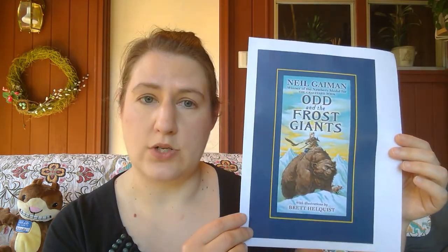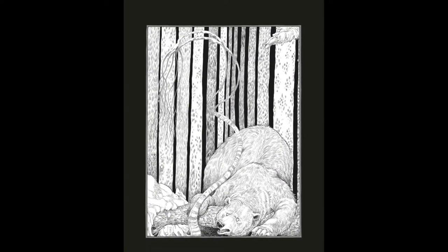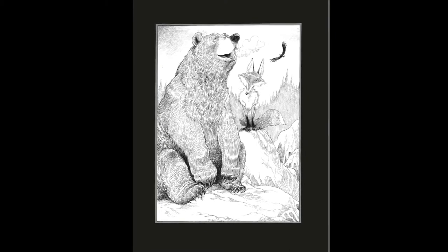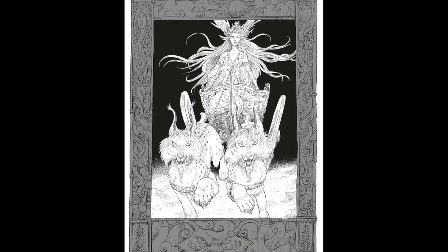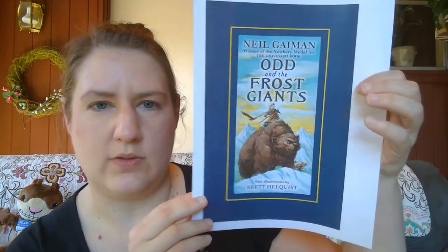Next is a book called 'Odd and the Frost Giants' by Neil Gaiman, illustrated by Brett Helquist. Neil Gaiman has written a lot about Norse mythology, and this is part of that. Odd, a young Viking boy left fatherless following a raid, stumbles upon a bear, an eagle, and a fox in the woods — Norse gods trapped in animal form by an evil frost giant who has conquered Asgard. Now our hero must reclaim Thor's hammer, outwit the frost giants, and release those gods.